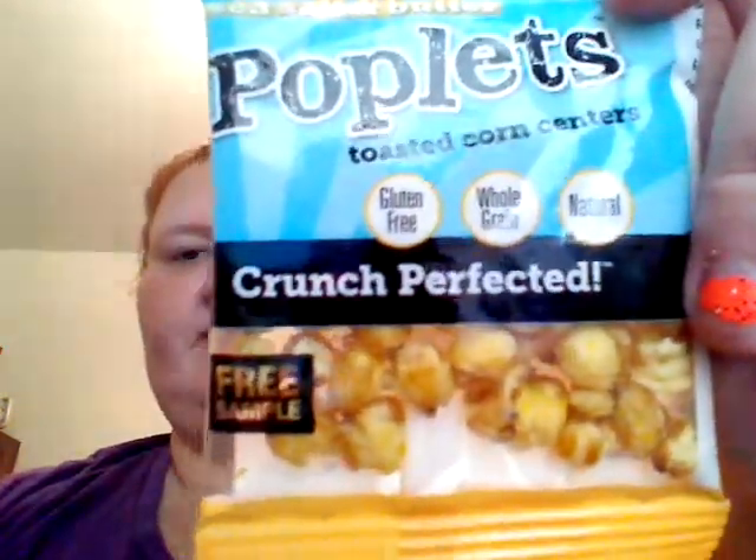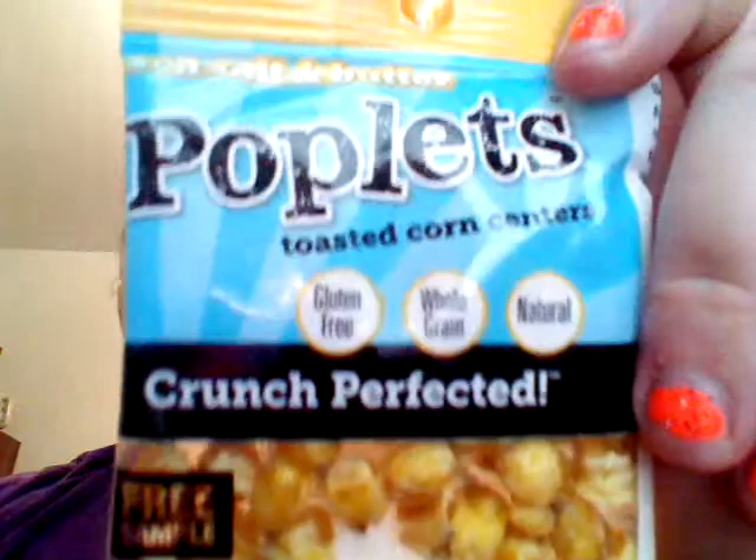The next thing is Sea Salt and Butter Poplets — toasted corn centers, gluten-free, whole-grain, and natural. Crunch Perfect. This was a free sample, and it also doesn't have nutritional info on it, but it says 'Free Sample' right there. These are probably should be good, though it may be a little hard.